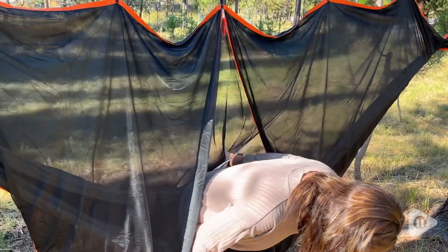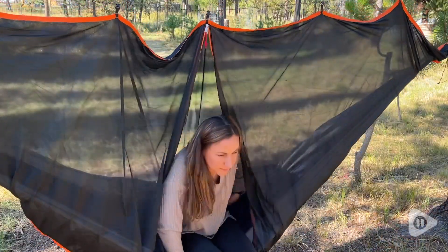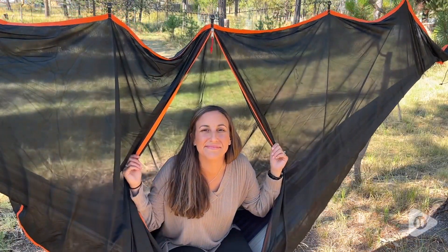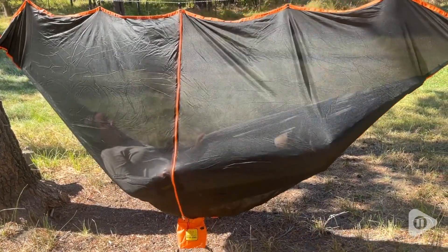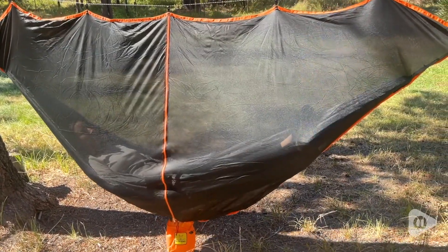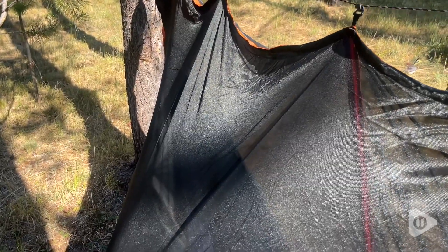So with that in mind, I wanted to tell you about this hammock bug net from Wise Owl Outfitters. This bug net will make your outdoor experience so much more comfortable. Whether you're just hanging out in a hammock at the lake or backpacking in the mountains, if you run into a situation where you have a lot of bugs or mosquitoes around, this net will definitely be a lifesaver.